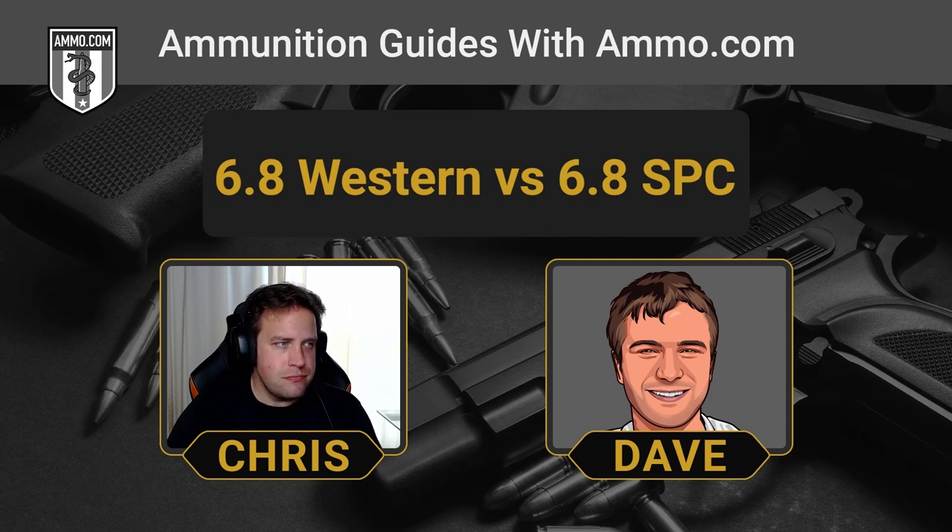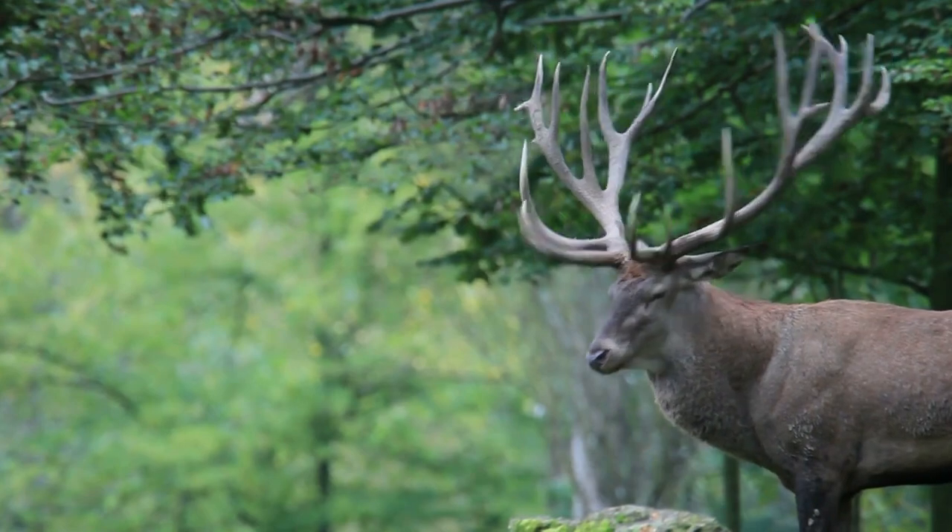The ammo you can find for the 6.8 Western is going to be really high-quality long-range hunting ammo. Super long-range accuracy is a marvelous thing in theory, but if you have a Winchester XPR or Browning X-Bolt in 6.8 Western, you really need to get out to the range and build those skills if you're planning on long-range hunting. The last thing you want to do is take one of those long-range shots for the first time out in the field — you want to make sure you can take an ethical shot and hit what you're aiming at.